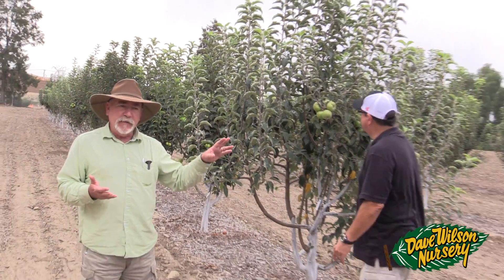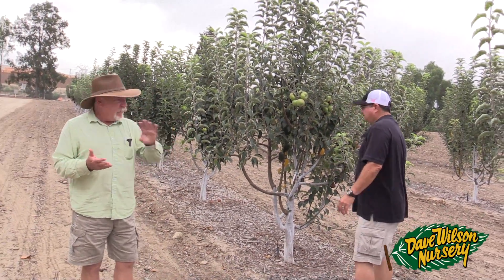I planted two trees of each, everything on Malling 111 rootstock, just to give it a trial and see what happened with these varieties in this area. One of the things I've noted over the years in dealing with California rare fruit growers — people who didn't realize they were planting the wrong varieties — is that this is supposedly not a good area for high chill apples.